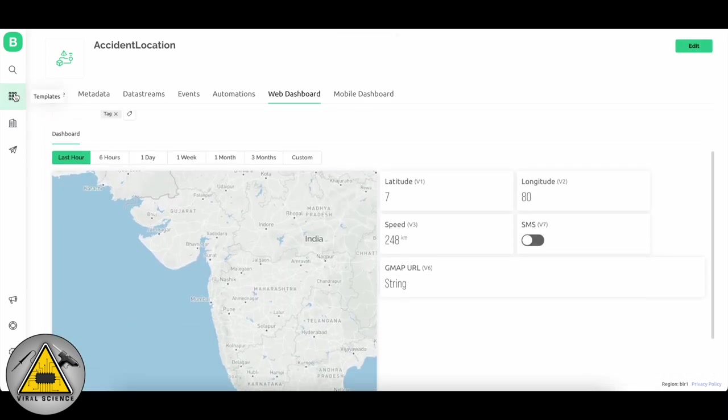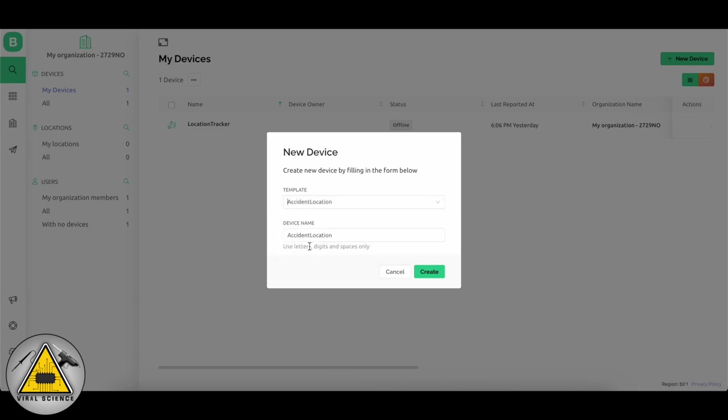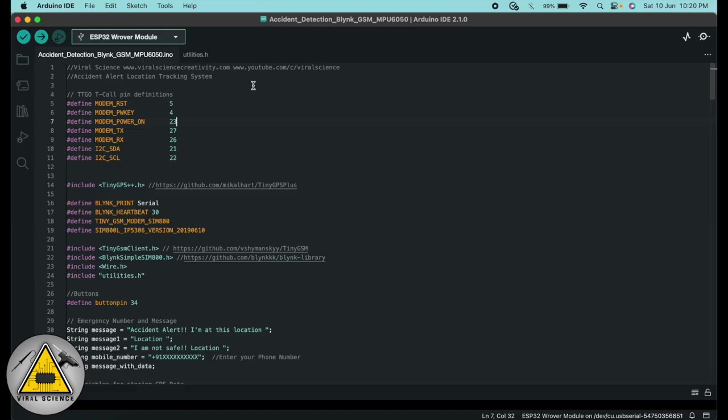Go to Home and create a new device from template — select the template we created and click Create. You will find all the credentials here; copy them and paste into the code. This is the code for today's project.